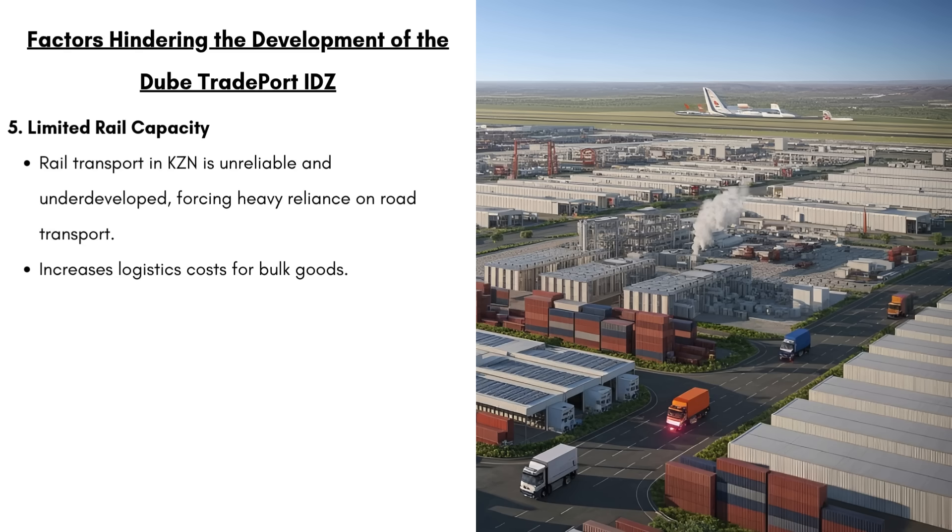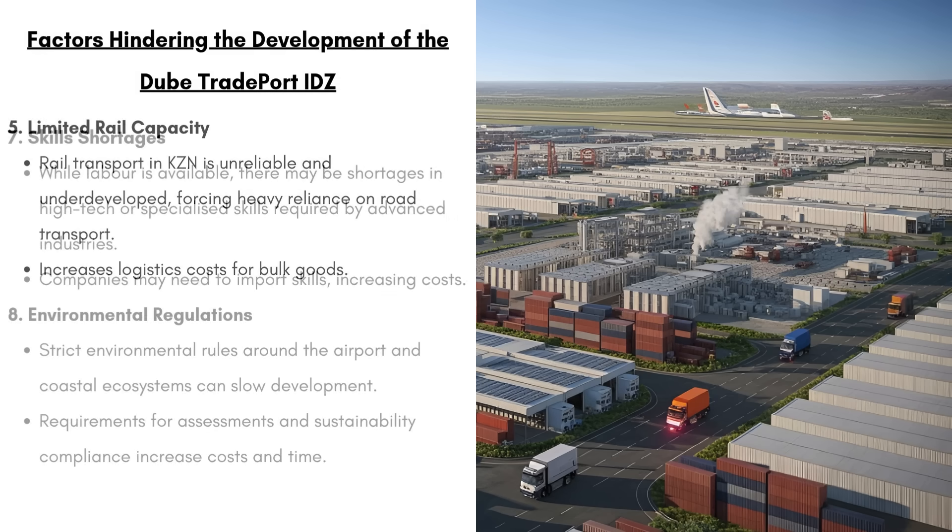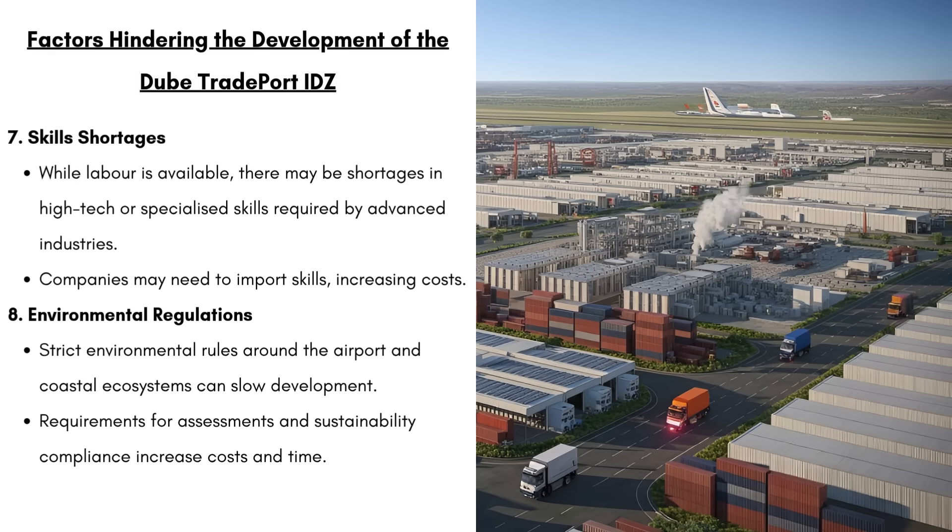We have limited rail capacity. Rail transport in KZN is unreliable and underdeveloped, forcing heavy reliance on road transport, which is going to increase pressure on highways and slow down delivery times. There's also going to be skills shortages. While labor is available, there may be shortages in high-tech or specialized skills required by advanced industries. When talking about industries like electronics or pharmaceuticals, you need a wide knowledge base, and importing these skills by hiring international experts is going to be very expensive.